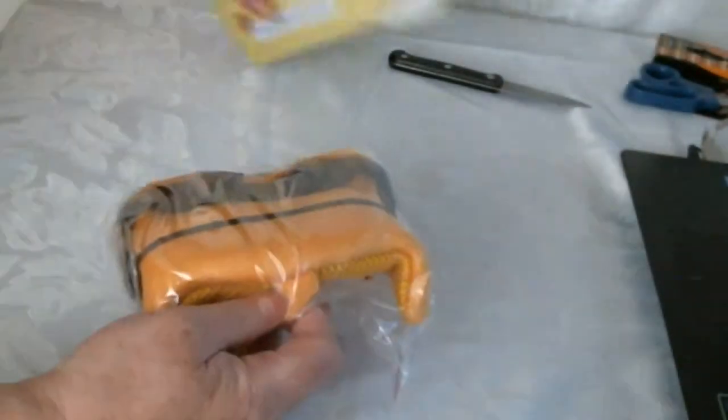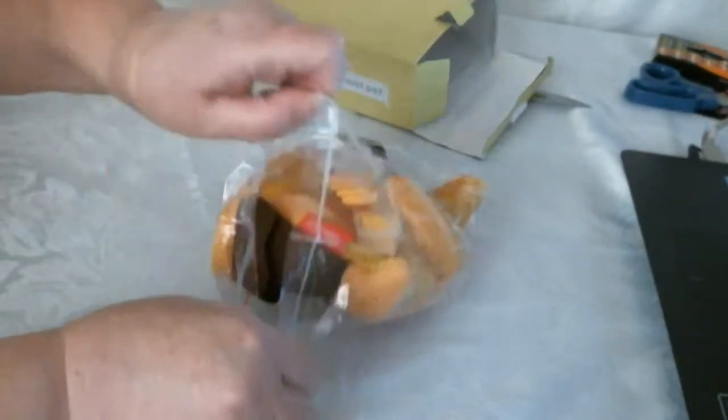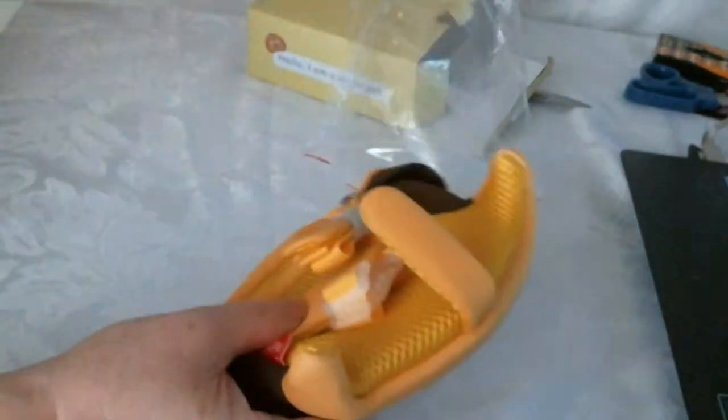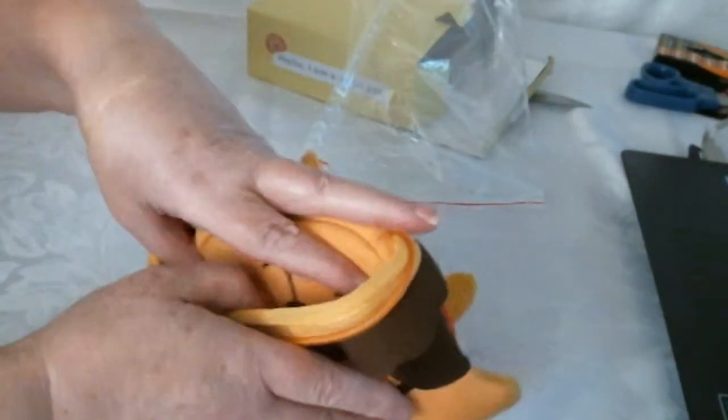Here we go — it's in a plastic bag. Be careful with bags and children. So there you go, this is my little lion bag.